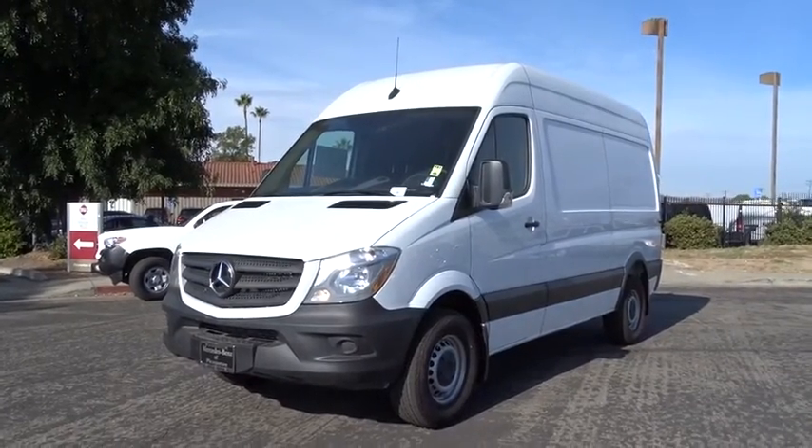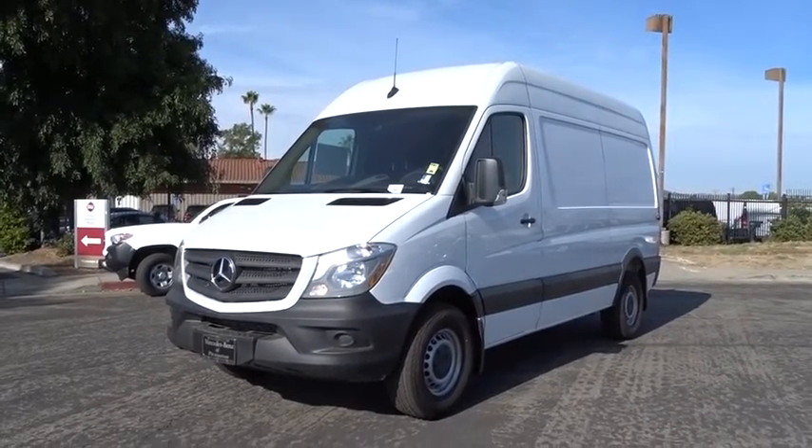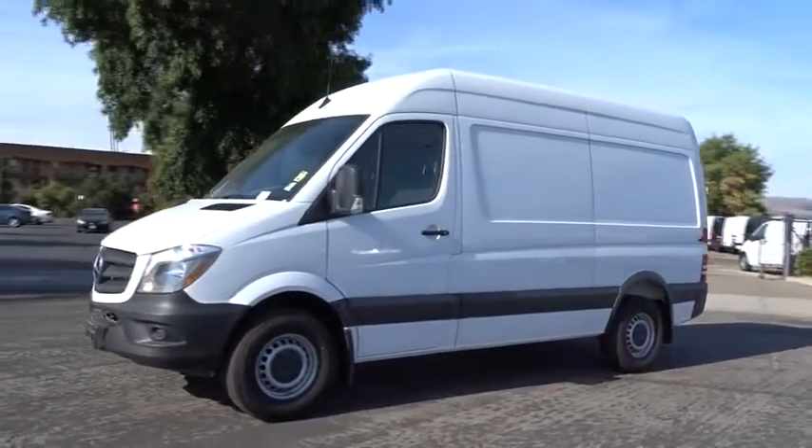The 2018 Mercedes Sprinter. For those with a job to do, look no further. The Mercedes Sprinter is for you.